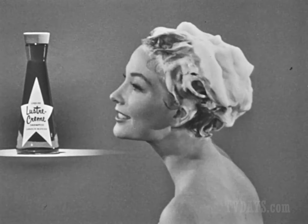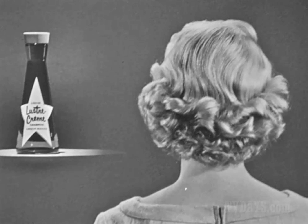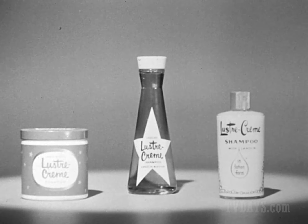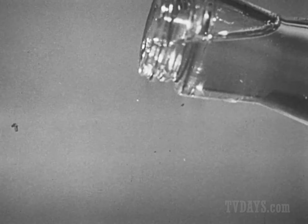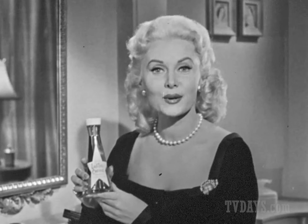That means you just shampoo, set with plain water, and have lively, natural-looking curls. See how soft and springy mine are? Like the other Hollywood-famous Luster Cream shampoos, this new Liquid Luster Cream never dries — it beautifies. It's made with gentle lanolin and it's heavenly rich. Try this wonderful new shampoo, Liquid Luster Cream, for lively, natural-looking curls.